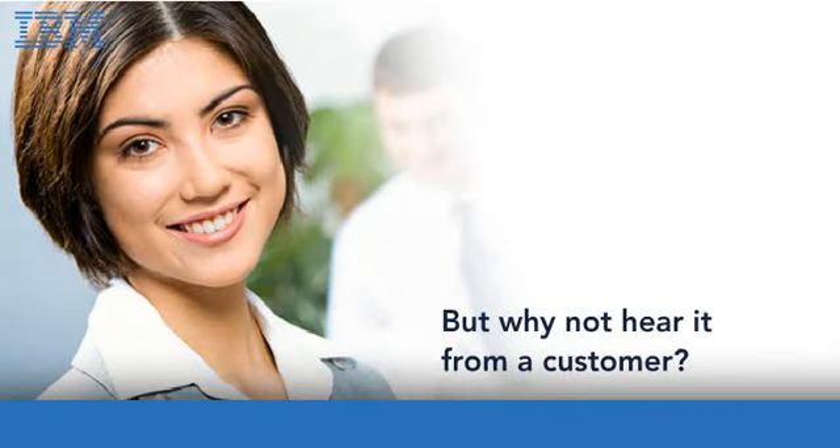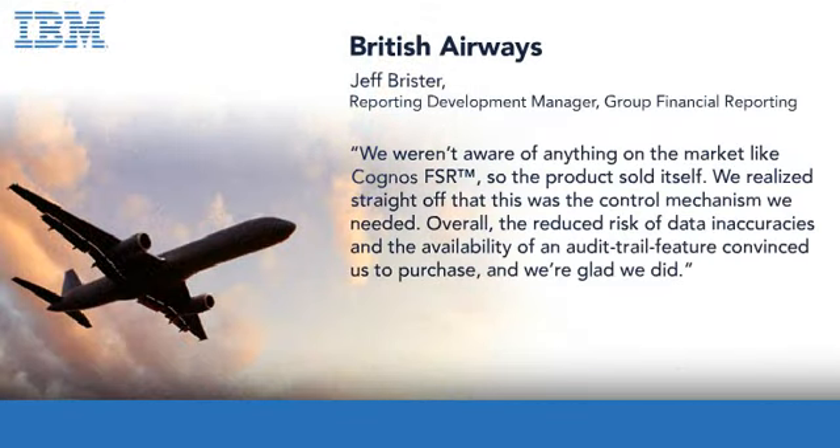But why not hear it from a customer? We weren't aware of anything on the market like FSR, so the product sold itself. We realized straight off that this was the control mechanism we needed. Overall, the reduced risk of data inaccuracies and the availability of an audit trail feature convinced us to purchase, and we're glad we did.